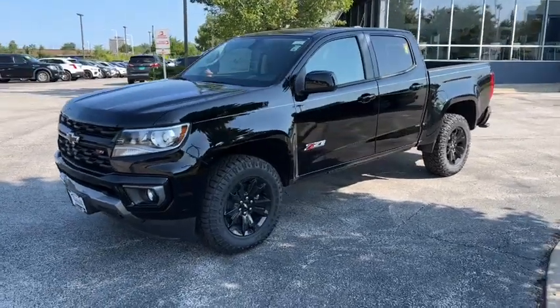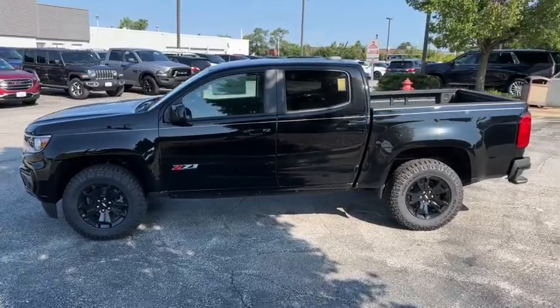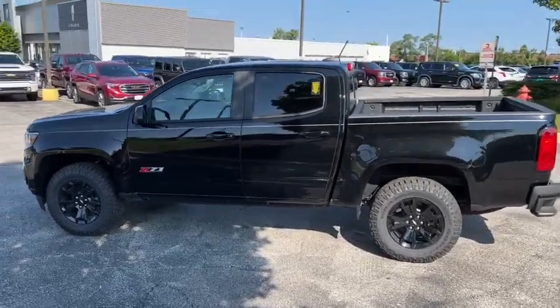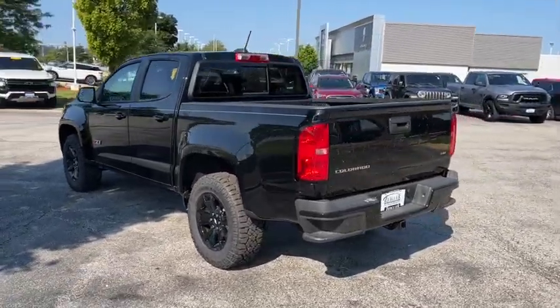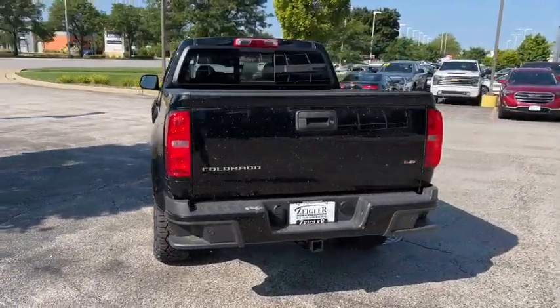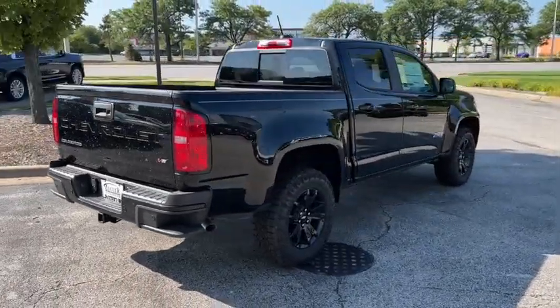Get a feel for the 2022 Chevrolet Colorado. Get the job done in sleek and sporty style in the versatile Colorado, the midsize pickup that has the amenities and technology to keep you safe, comfortable, and connected. The following are some of this vehicle's highlighted options.